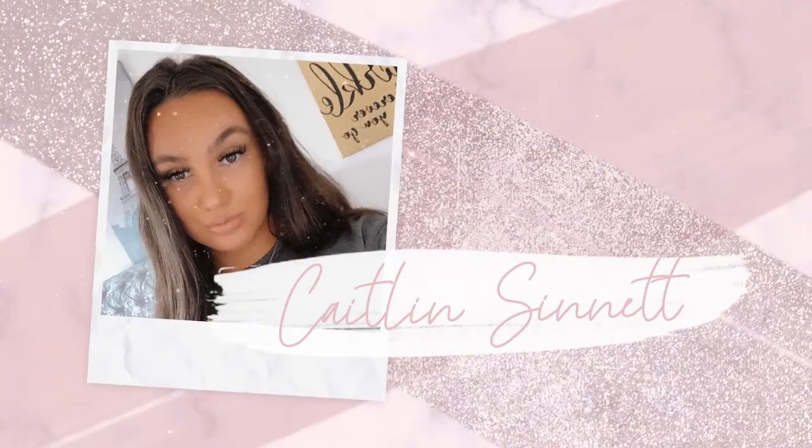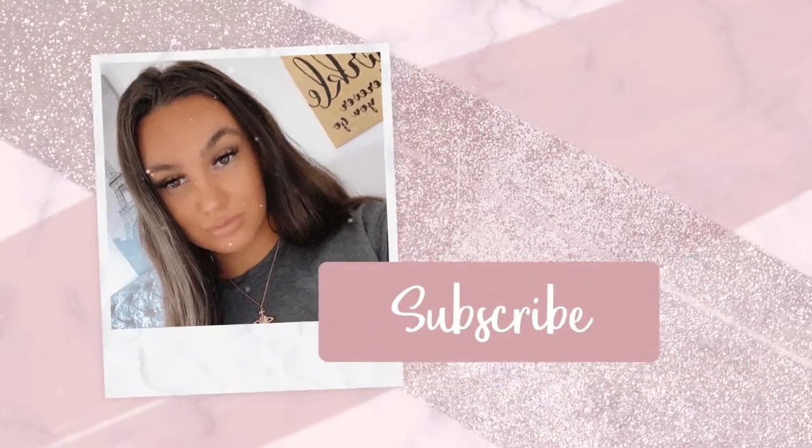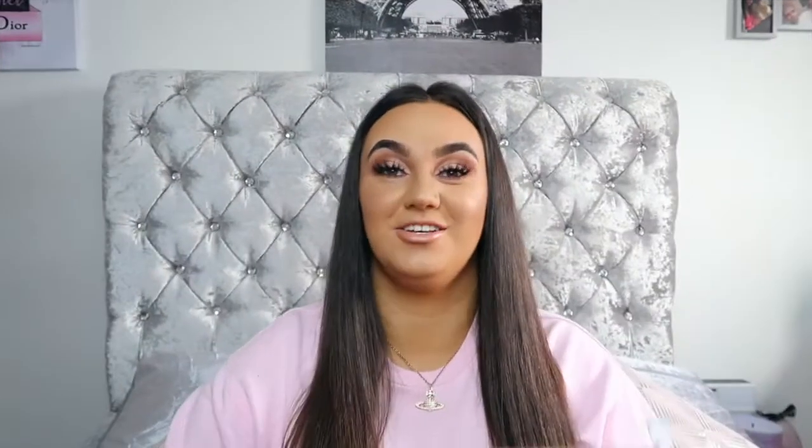I'm not going to ramble because I do have a lot of stuff to show you guys — the box is literally huge, I'll show you guys in a second. If you do enjoy today's video, don't forget to smash a big thumbs up, subscribe if you haven't already, and let's get on to today's video. The box is absolutely huge — you guys know that I got a lot of stuff.